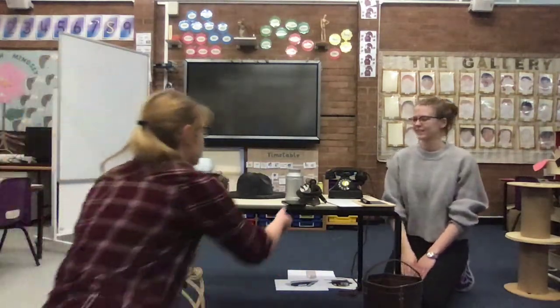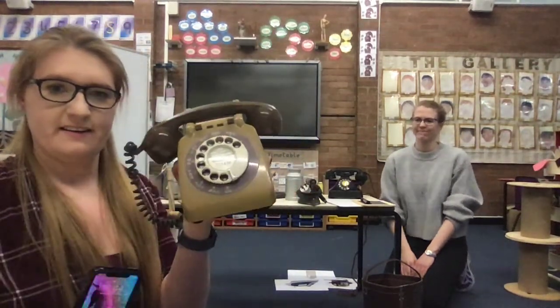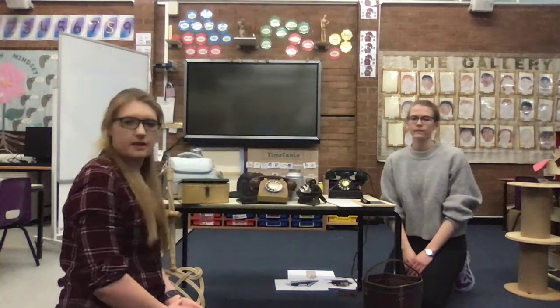So that was a rotary phone. That looks very different to our iPhones, our mobile phones today, doesn't it? Very different. So that would have been used in hospitals. Office staff would have used those as well. Those are rotary phones.